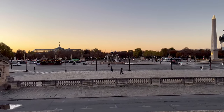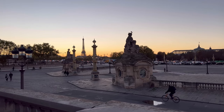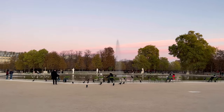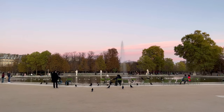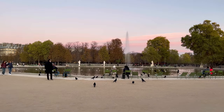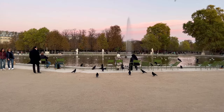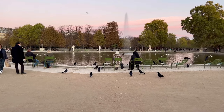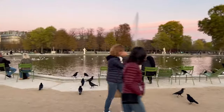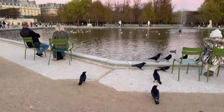Champs-Élysées in front, the Eiffel Tower just here with the sunset — this is so peaceful. In the evening you have all the crows, and it's quite impressive. On one side you have crows and on the other side in the water you have all the seagulls. It's just funny!